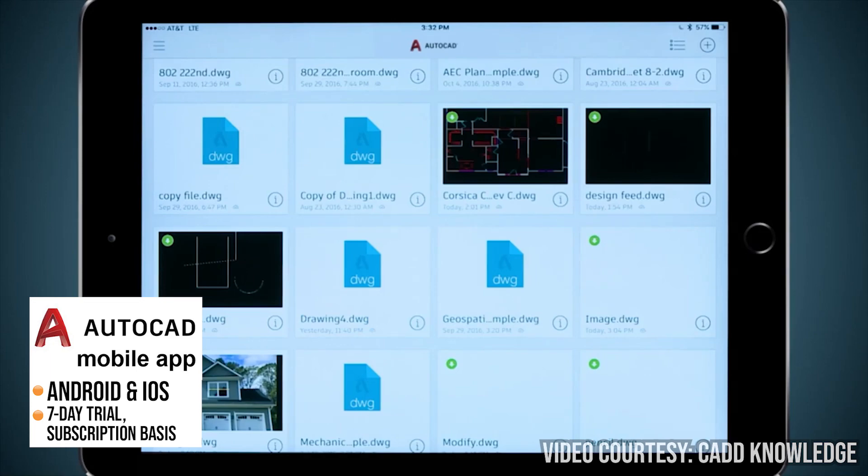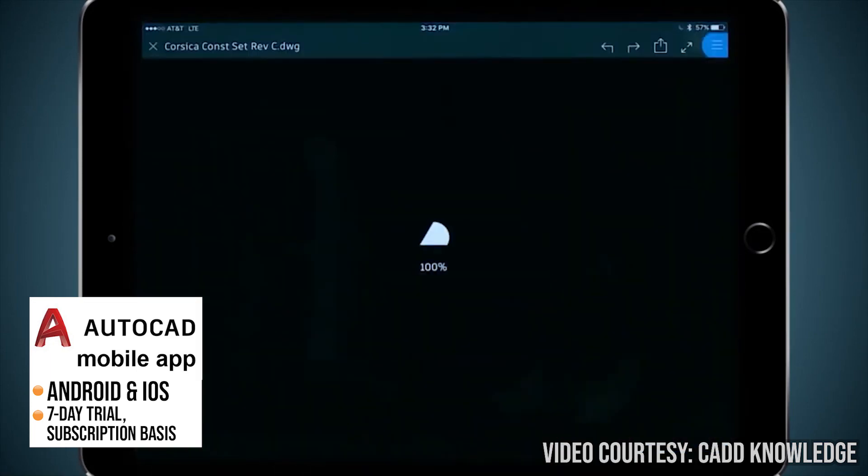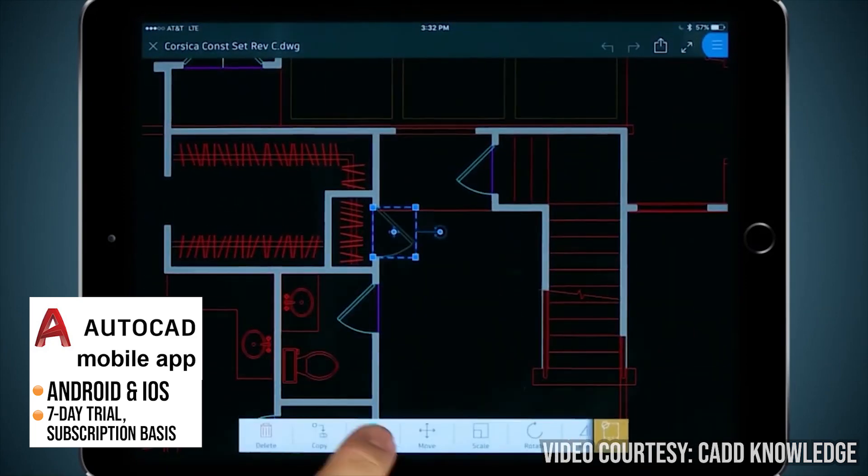AutoCAD Mobile also allows architects to work on their drawings even without an internet connection, which can be helpful when working in remote conditions or areas with poor connectivity.